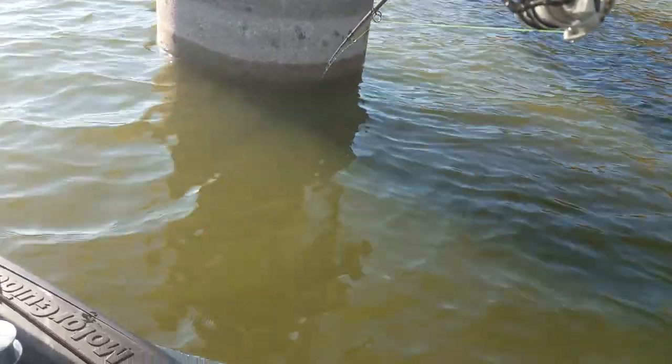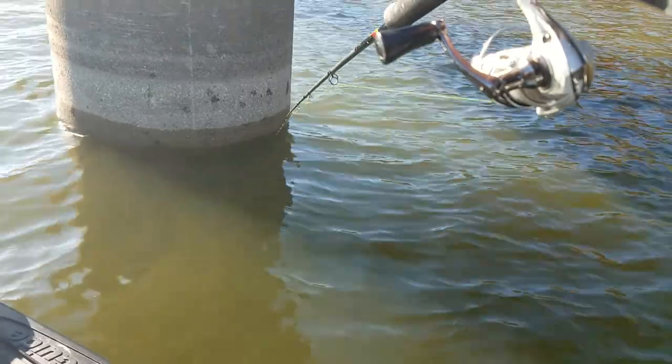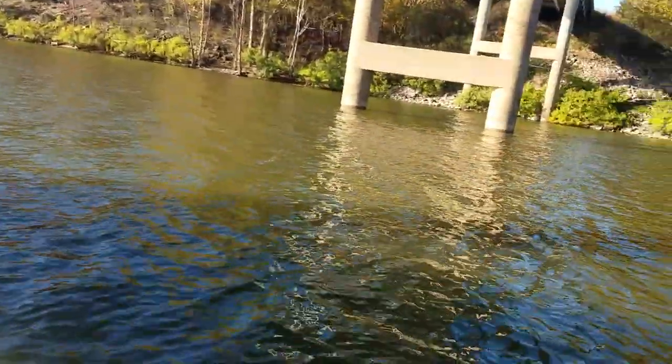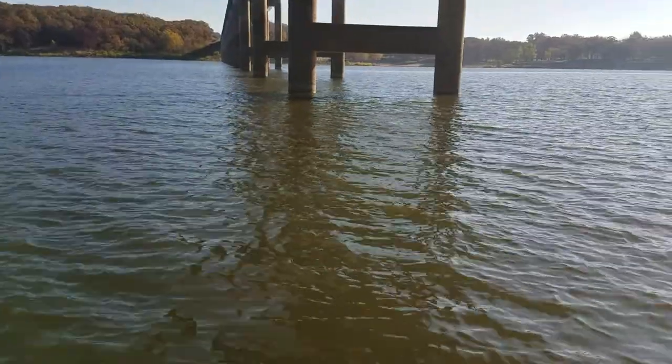Structure-wise there's nothing else here besides the vertical bridge pylon. Honestly, I really don't think it matters whether you're fishing this one, that one, or any of those down that line — I think it's all the same thing.